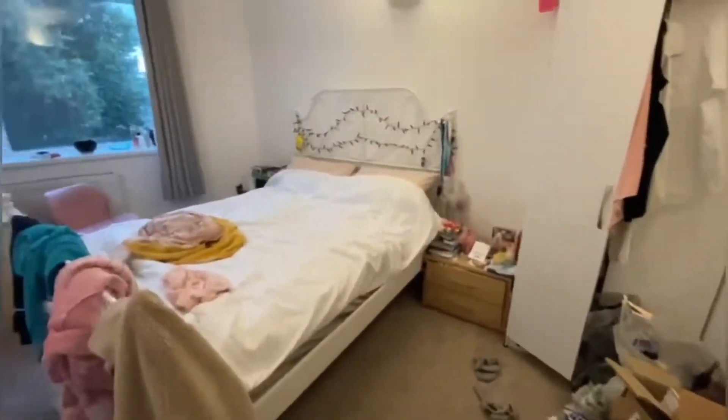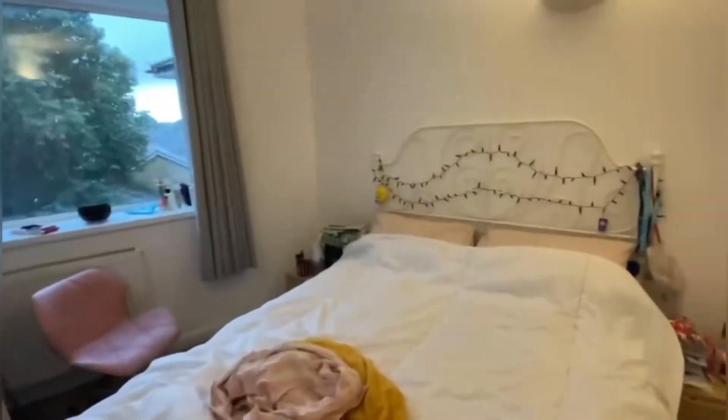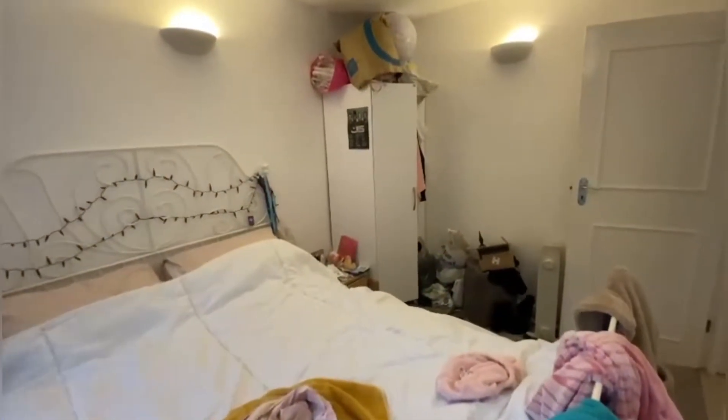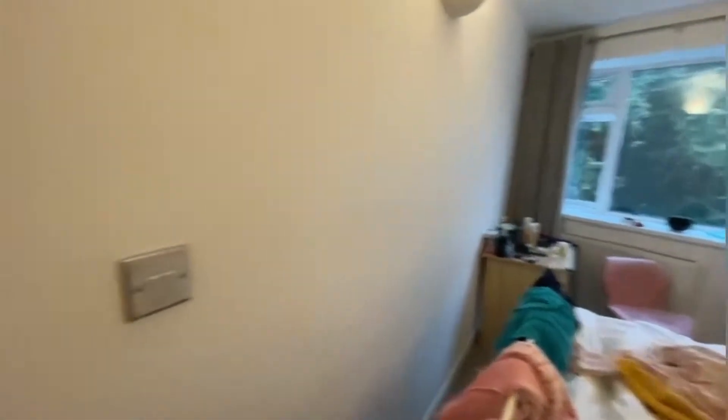Going back, here we have the second bedroom — again really beautifully sized, with large big windows which just offer natural daylight on days in London when it isn't raining. As you can see, plenty of space for a double bed and additional furniture inside the room, and this tenant also has a little desk set up just there by the window.